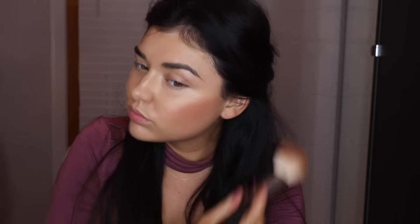Now for bronzer, which is one of my favorite parts. I like this one because it has two different sides. I use the darkest side to define my cheeks and add a bit of color to my face. I also really like the tone because it's not too cool or warm — it's a nice neutral bronzer. Then I'm using the lightest shade all over my face to add some warmth and glowiness.